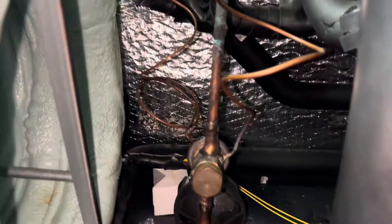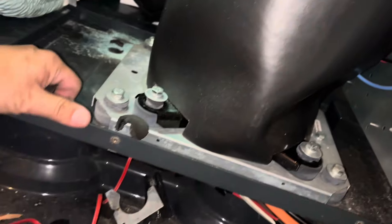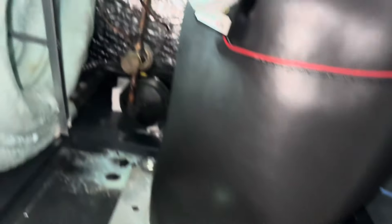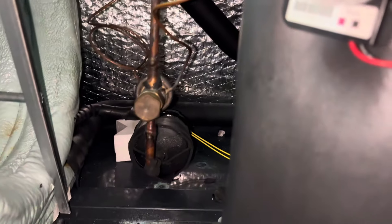Then we have our equalization tube up here. I brought a fan up here just to help because it is hot. I'm going to try to sand some of this old tape off and then I'll start cutting.